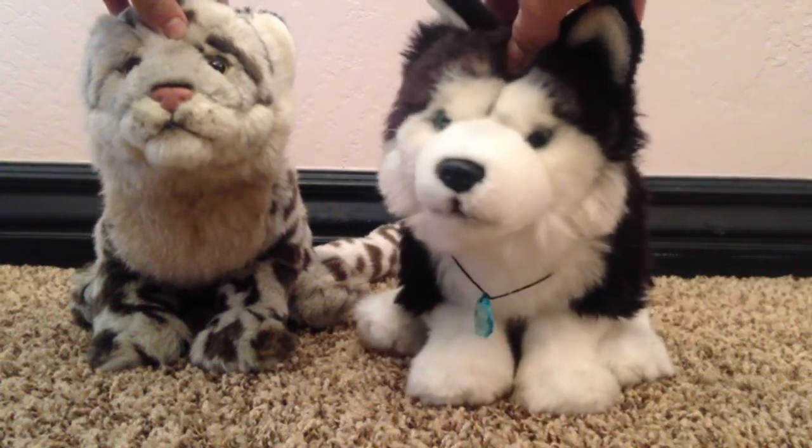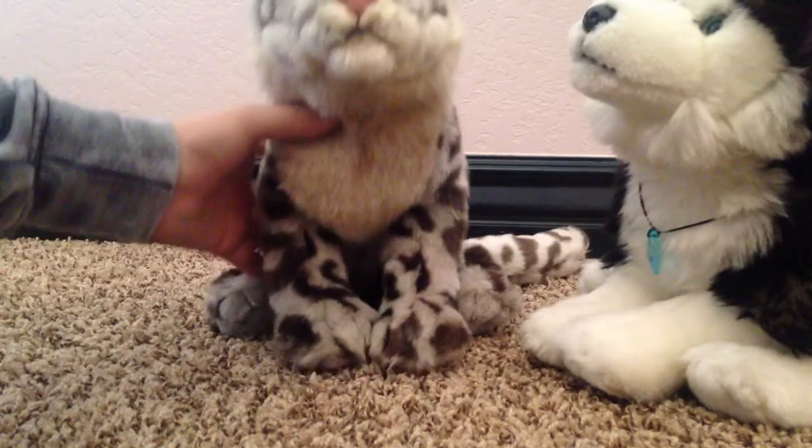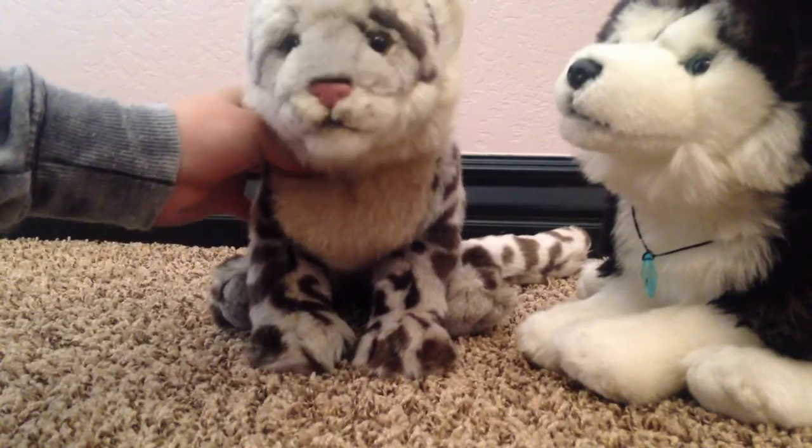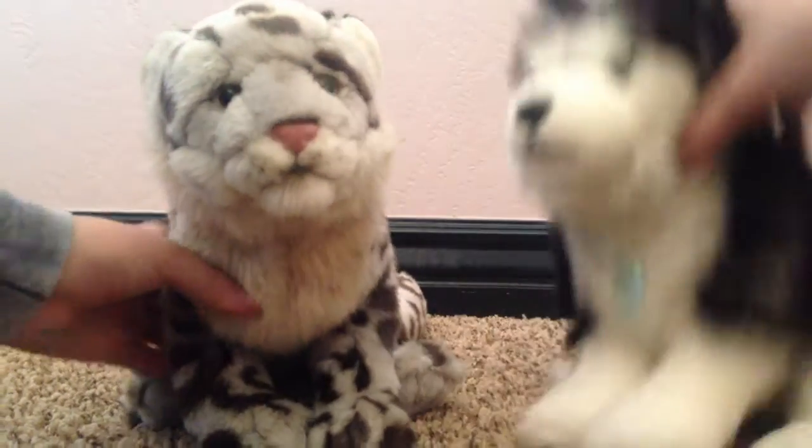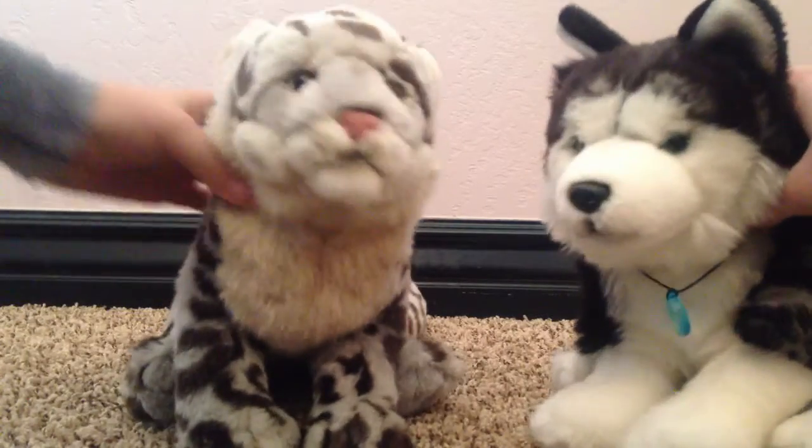Hey everyone, it's me Chloe Wolf Girl with Kaylee. Yes, I'm alive. And today I'm here with Cody, my Webkinz Signature Husky, and Slate, my Webkinz Signature Snow Leopard.